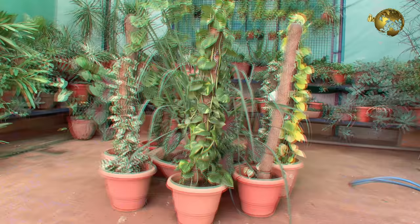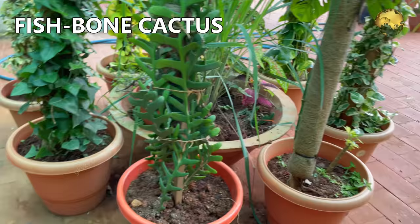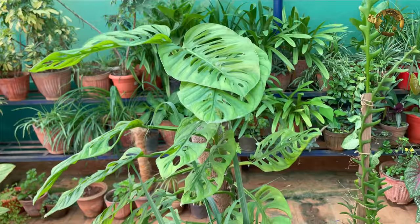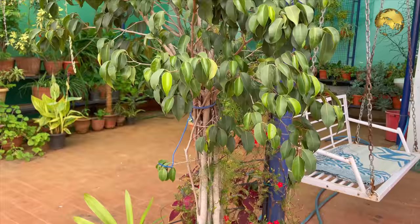Money plants or Pothos varieties on long coir sticks. Fish bone cactus. English ivy — plain and variegated. Lemongrass and Jade plant in the center. This is the Monstera plant. This is our large Ficus benjamina or weeping fig grown in containers — I have two of these.